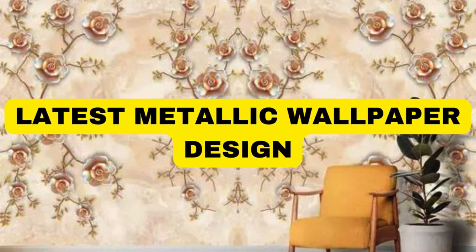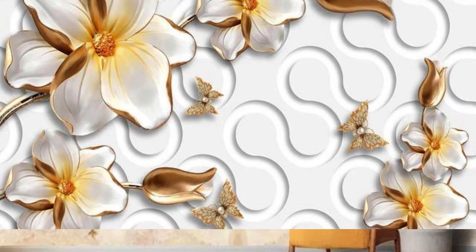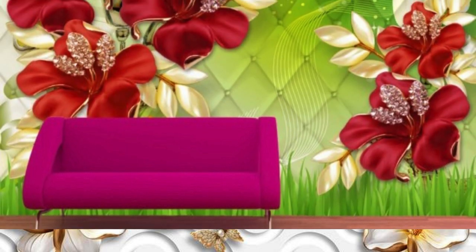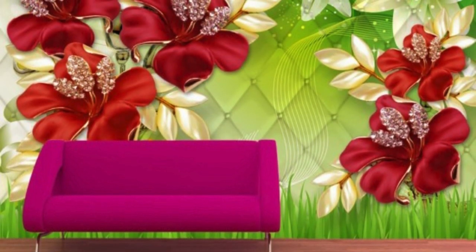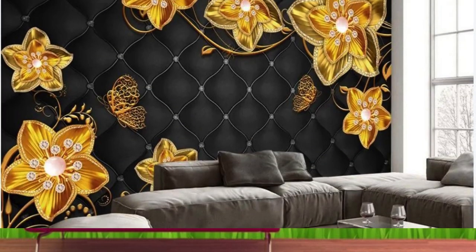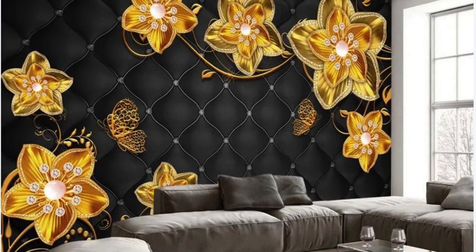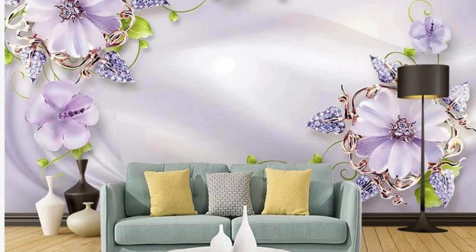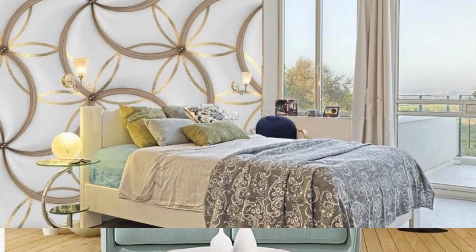Lit Blinds Store metallic wallpaper is a stunning and contemporary choice for interior decor, adding a touch of sophistication and glamour to any space. Crafted with metallic elements, these wallpapers often feature a subtle shimmer or a more pronounced metallic sheen, creating a visually striking effect. The reflective surface of metallic wallpaper not only captures and plays with ambient light, but also lends an illusion of depth, making rooms appear more spacious.